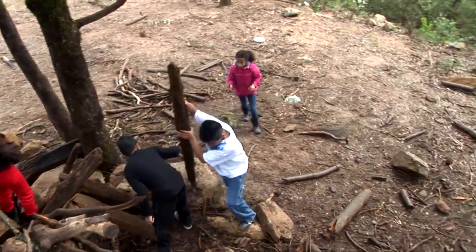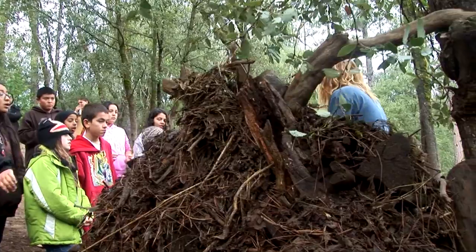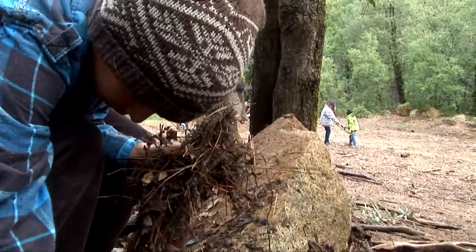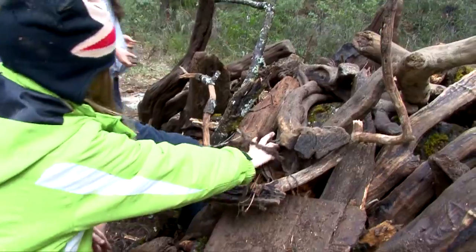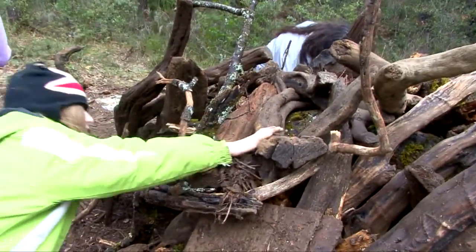And then we put duff on it. It stands for dead stuff, which is like mud and leaves and sticks and grass. Duff! Duff has to be armpit length — it has to go all the way in.